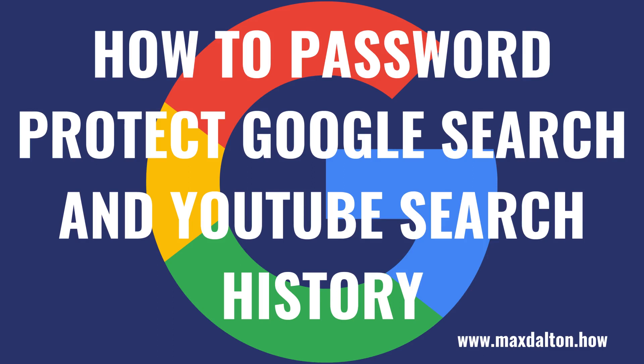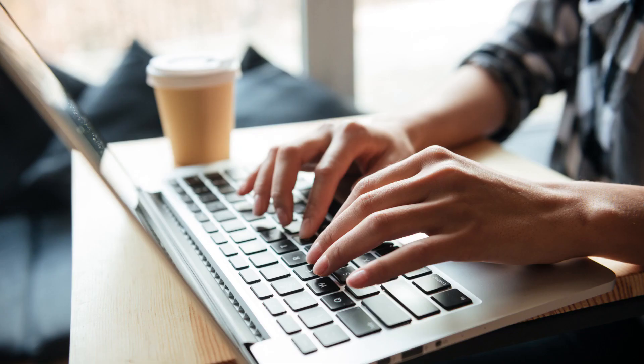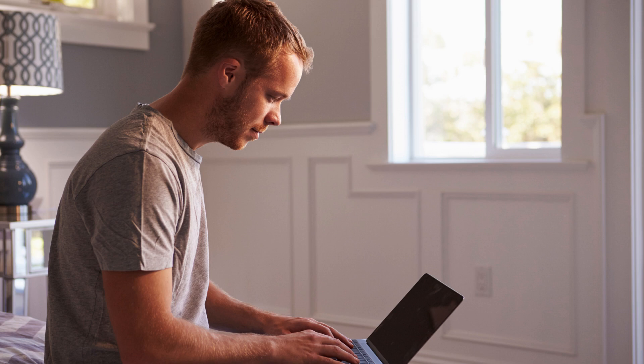What's up, everyone. I'm Max Dalton, and in this video I'll show you how to password protect both your Google search and YouTube search history. Your Google and YouTube search history can be filled with sensitive information. If someone accesses a device that you're logged into, they could easily access your My Google Activity page and have instant access to all of your Google and YouTube activity history, which includes what you search for on Google and YouTube.